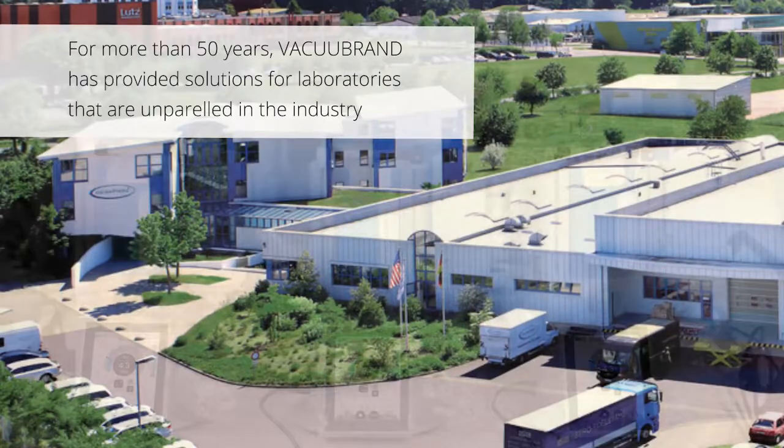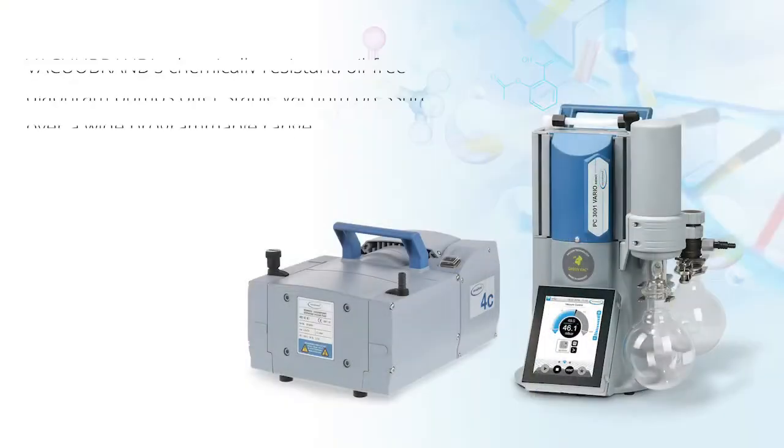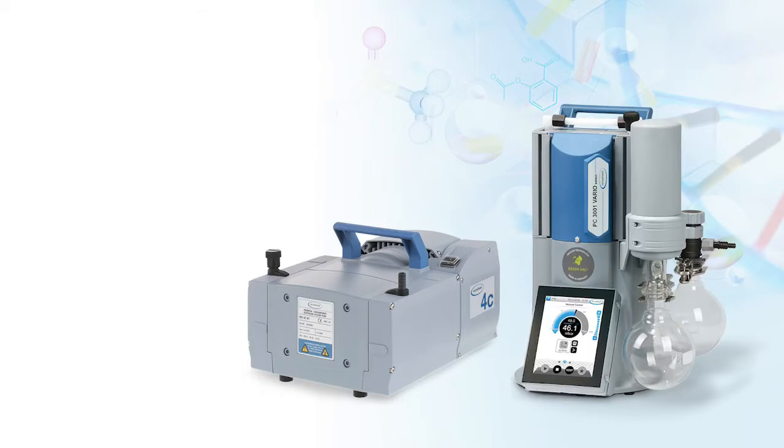For more than 50 years, Vacubrand has provided solutions for laboratories that are unparalleled in the industry. Vacubrand's chemically resistant, oil-free diaphragm pumps offer stable vacuum pressure over a wide programmable range.